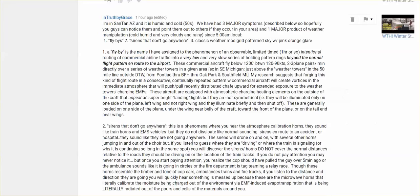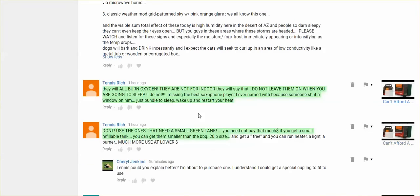The thermostat apparently saves a lot on money. And here's a concerning comment: don't use the ones that need a small green tank. You need not pay that much if you get a small refillable tank — you can get them smaller than the 20-pound size. They will all burn oxygen. They are not for indoors, though they say they are. Do not leave them on when you go to sleep. Do not.